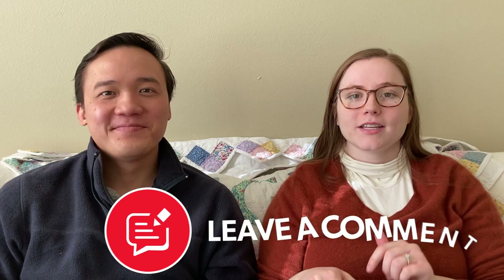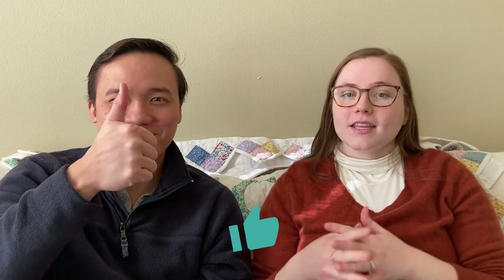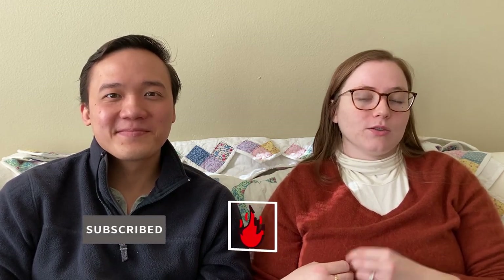Thank you so much for watching. Leave a comment down below about how your week has been and what have been some of your best sales — we would love to hear from you. If you like this video, give it a thumbs up. We love to meet new people and have new people in our community, so if you're new and thinking of subscribing, we would love that. Keep that passion burning — when you make mistakes and miss a damaged item, don't beat yourself up. Still list it, give it a try. When you make mistakes, give yourself the grace to continue forward. We're really rooting for you.